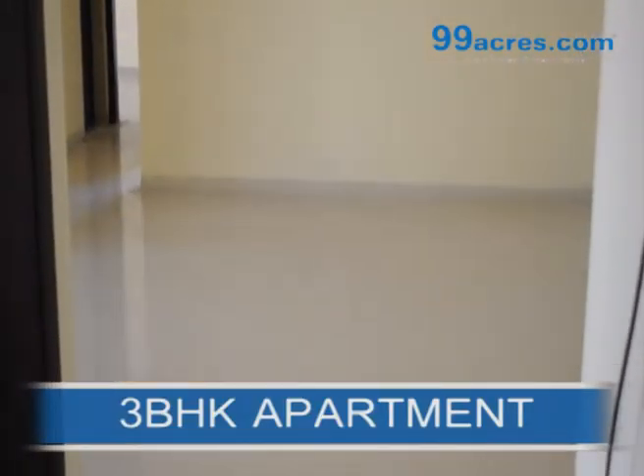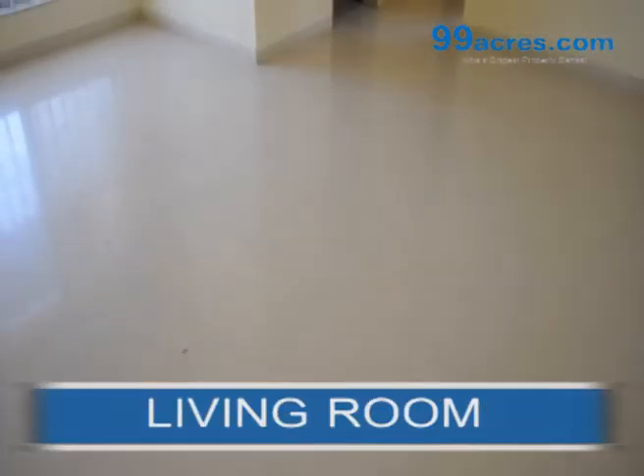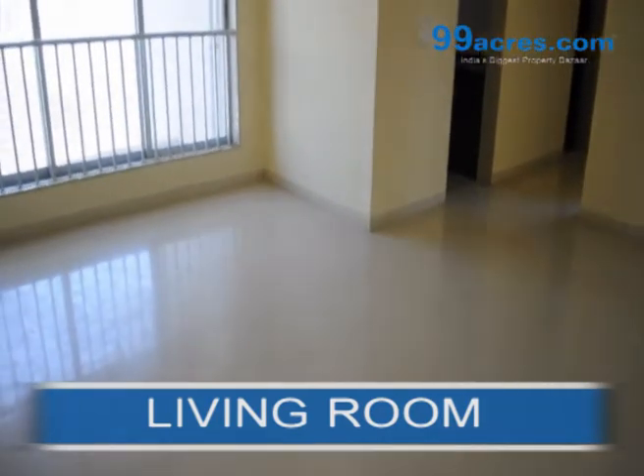This is a 3BHK apartment. This is a spacious living room.